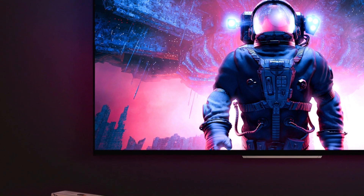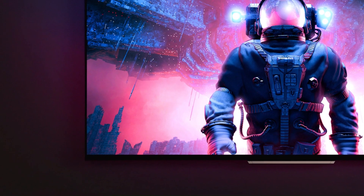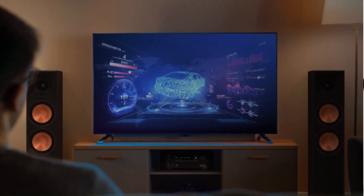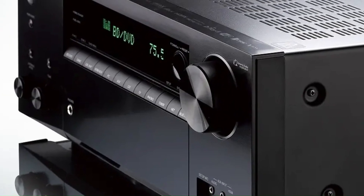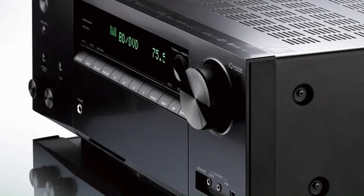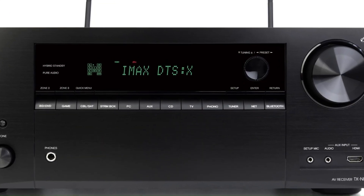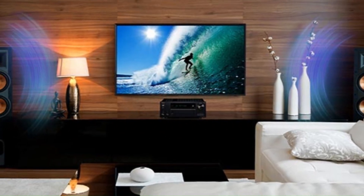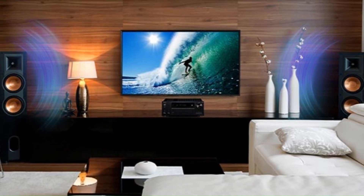Along with HDR10+, Dolby Vision, VRR, and ALLM, making it ideal for next-gen gaming and movies. Built-in Wi-Fi, Bluetooth, Chromecast, AirPlay 2, and DTS Play-Fi enable seamless streaming. The TX-NR7100 is a powerful and feature-rich choice for home entertainment enthusiasts.